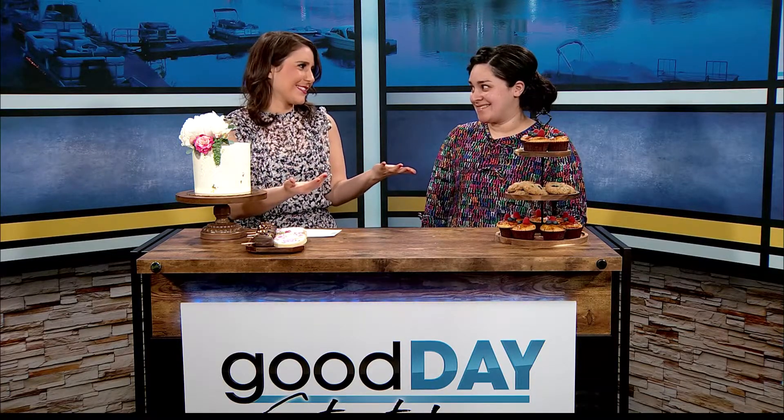Welcome back to Good Day Stateline. When you get married in the winter it's so cold you need extra bites of dessert. For sure. Erica is back from EK Cakery to show off some great new ideas that she has been doing as we move into a new wedding season. It's always wedding season.